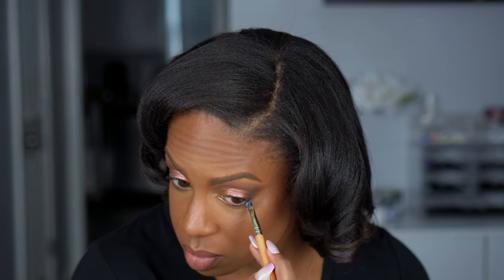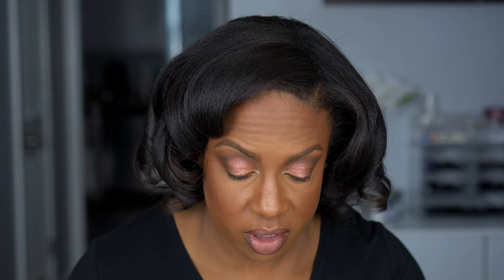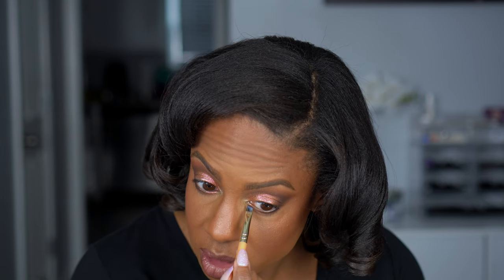To finish off the eyes I'm going to take a tiny little bit of the black from the palette just for the outer corners because I'm going to put on black liner and some lashes — I just want it a little darker there. Then I'm going to take shade X and apply it to my bottom lash line. I'm trying to see how I can get this on without getting it on my face. Perfect — this shade is so shiny.